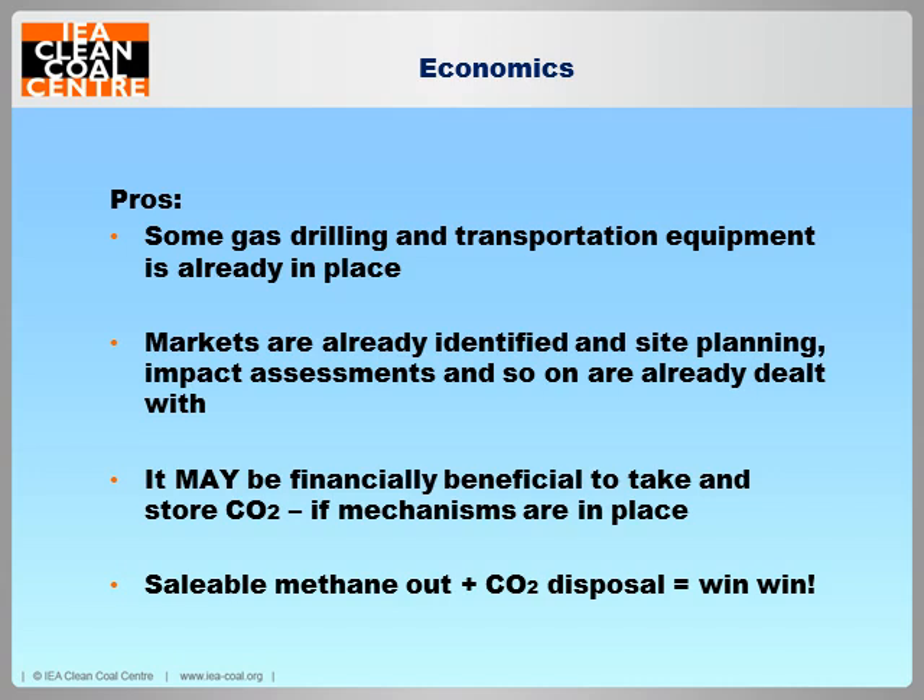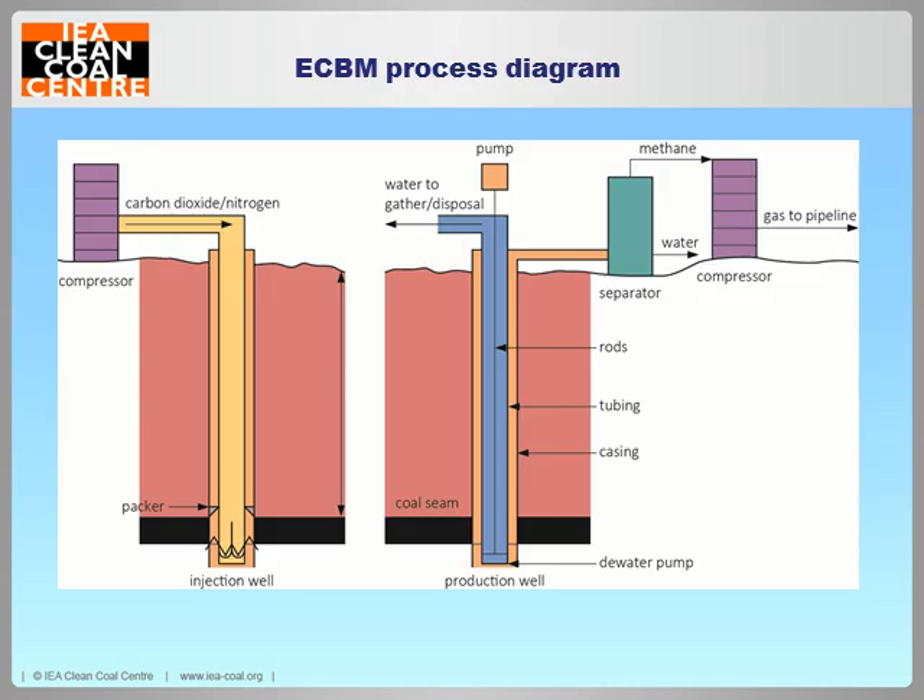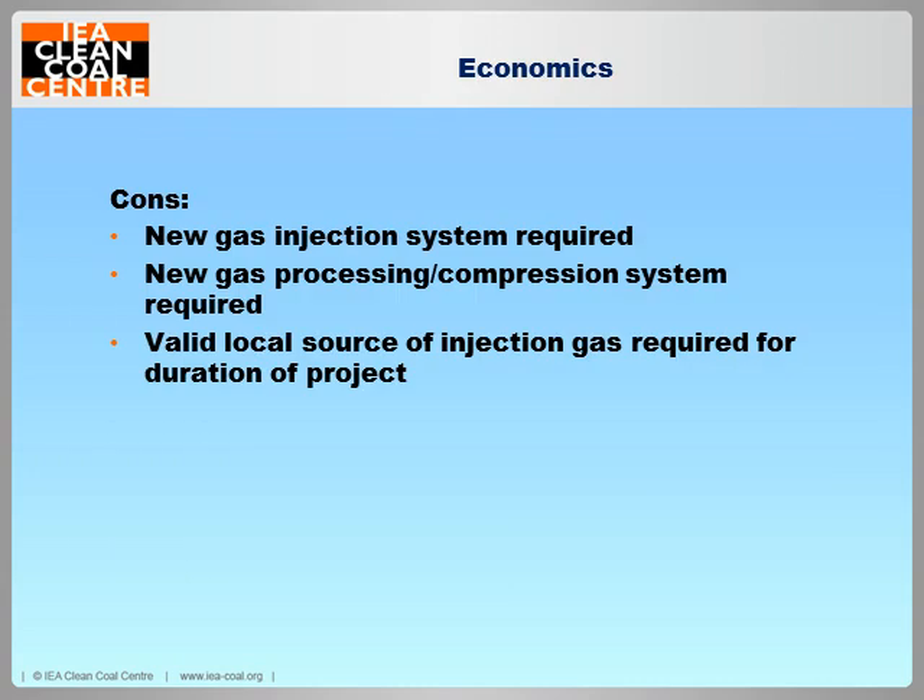Looking at the economics pros: especially if we have a coalbed methane site in place, a lot of our work is already done. It's been evaluated for production, we have our market, and there's also the benefit that we may actually be paid to take this CO2 away. In future, CO2 markets will hopefully become a lot stronger than they are now. So we're looking for more saleable methane into an already established market and CO2 disposal that we're making money for — this is win-win. All we need to do is add a new injection well for carbon dioxide or nitrogen to the existing production well.